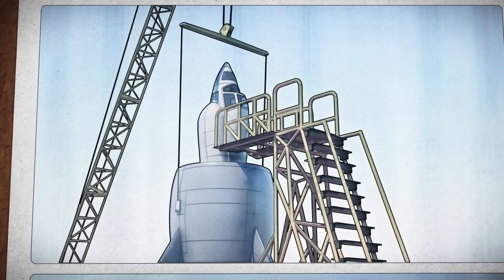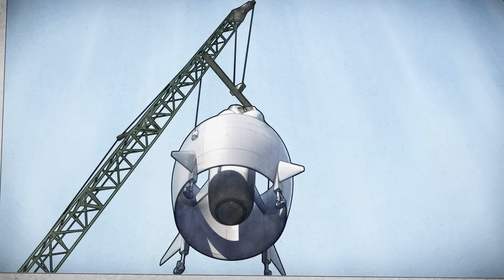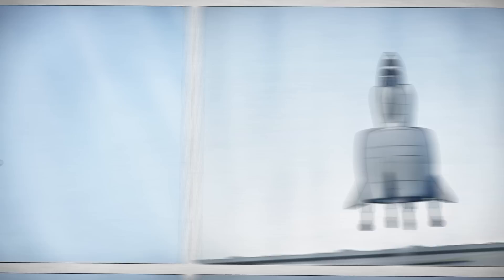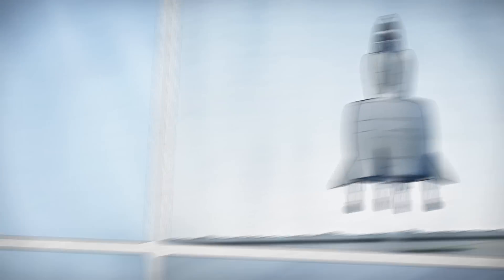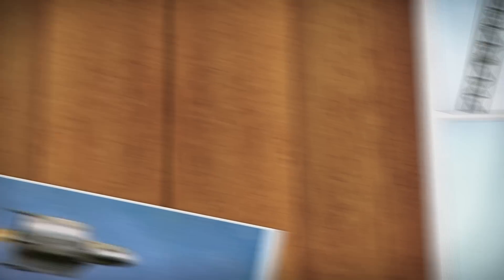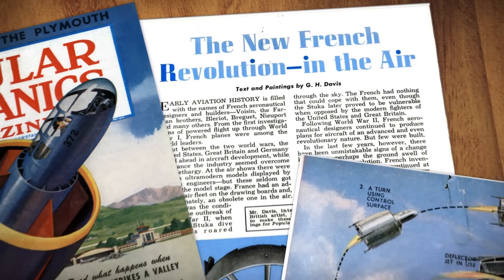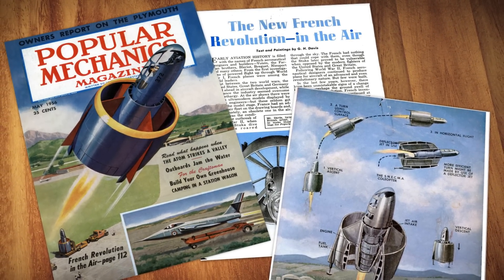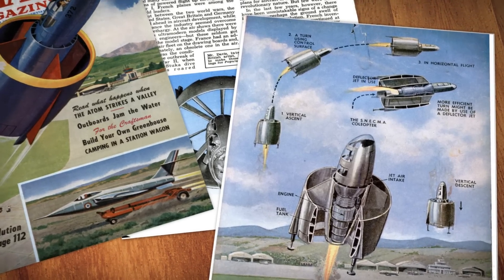The Coléoptère began flight testing in April of 1959, first undergoing tethered evaluation before progressing to free flight. By May, the plane had proven its ability to hover for minutes on end, and had even flown up to an altitude of 800 meters. The radical machine made waves throughout France and around the world. The Americans, who had keenly followed the progress of the French from the very beginning, reached out to aerospace firms to study cylindrical wings for themselves.